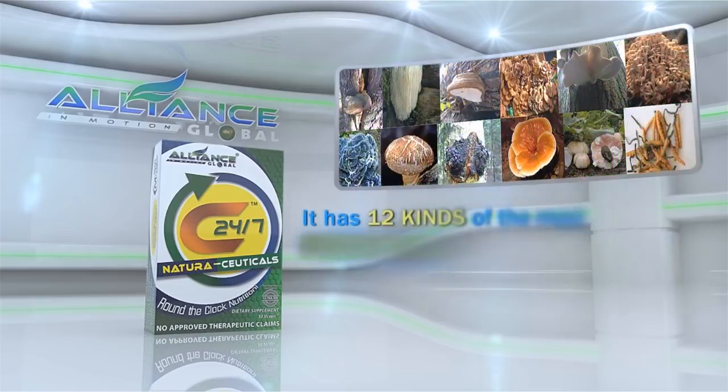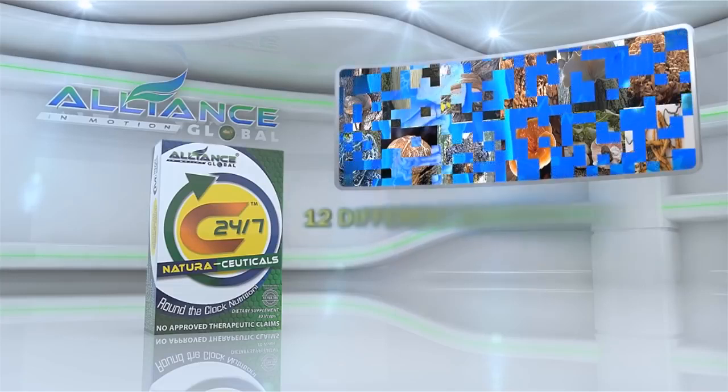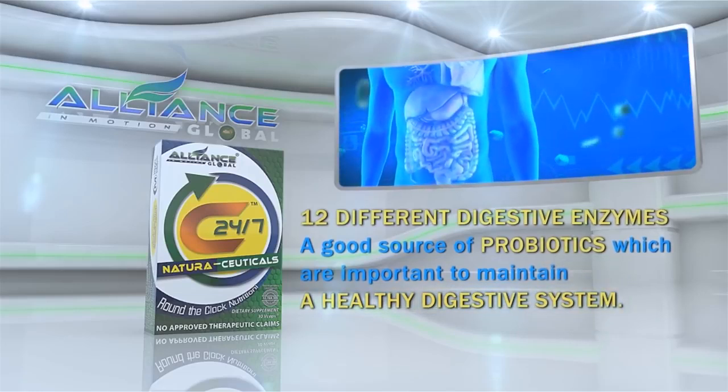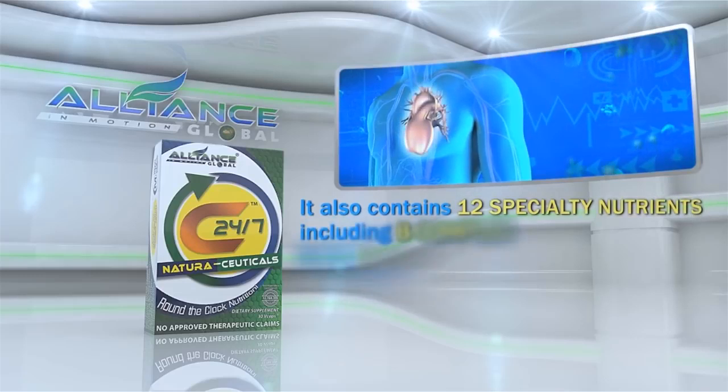It has 12 kinds of the most potent mushrooms in the world, 12 different digestive enzymes, and is a good source of probiotics, which are important to maintain a healthy digestive system. It also contains 12 specialty nutrients, including B-complex.